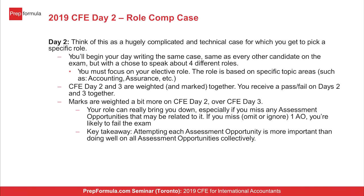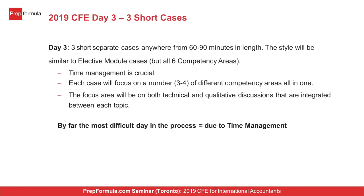Day two is a five-hour case — hugely complicated. Part of it is a common role covering financial reporting and management accounting, and the rest focuses on your chosen elective. If you chose assurance, there'll be assurance questions; finance, finance questions; PM, PM questions. Day three has three short cases of 70 to 90 minutes each, adding up to 240 minutes, covering all six competency areas.